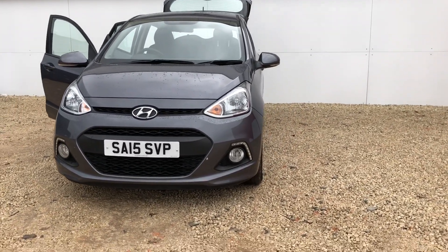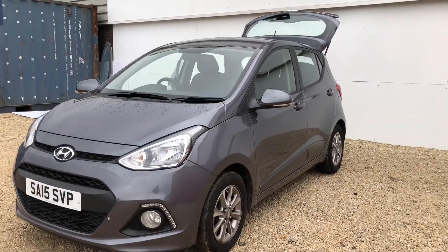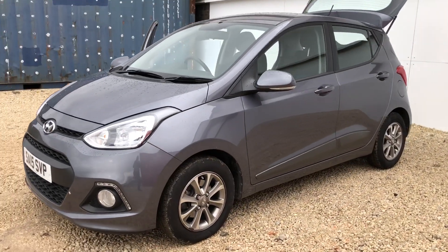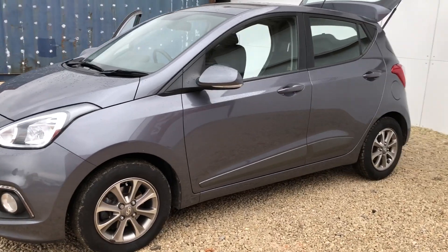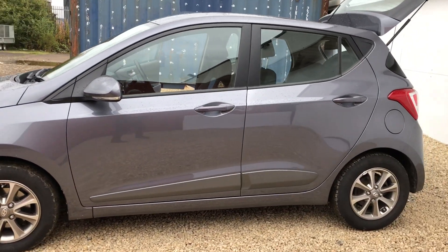Welcome to Phoenix Hyundai. I'm going to take you around this 15 plate I10 we've just brought into stock. It's in the Stardust Grey which is a metallic colour. It's your 1.2 petrol engine so it's £30 a year to road tax and you can achieve well above 55 miles per gallon.